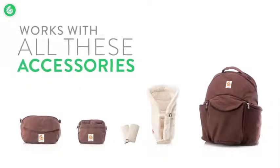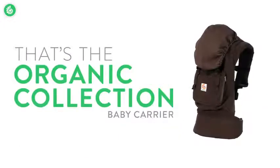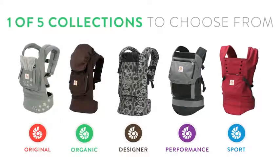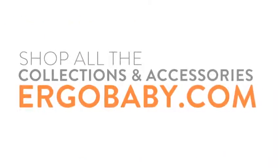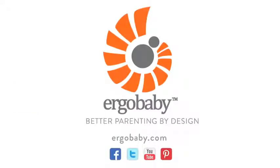Every organic collection carrier works with all these great accessories. And that's the Ergobaby organic collection baby carrier — just one of our five collections, so check out our shopper guide video to see which one's right for you and your family. You can shop all our collections and accessories online at ergobaby.com. Also, join our communities on Facebook, Twitter, and Pinterest. You'll find more Ergobaby videos on YouTube.